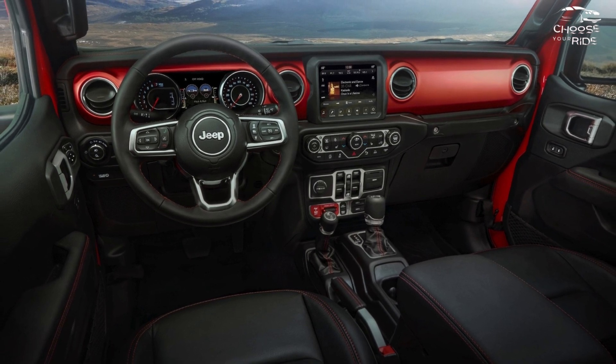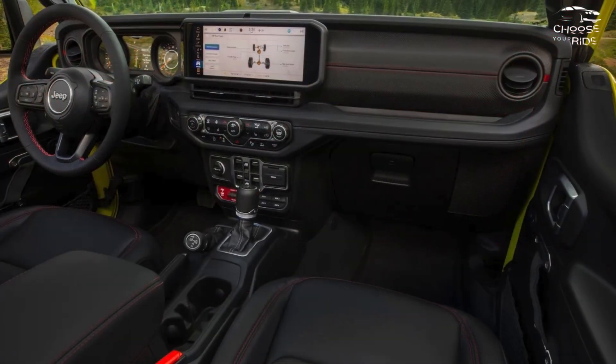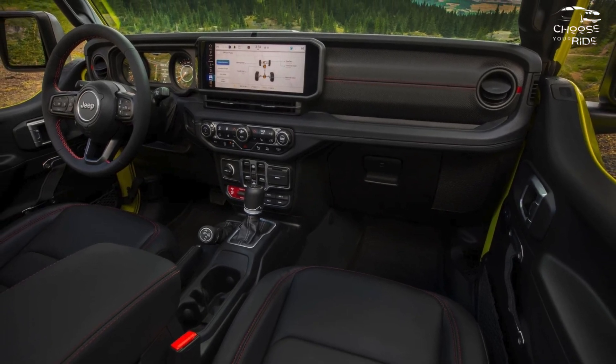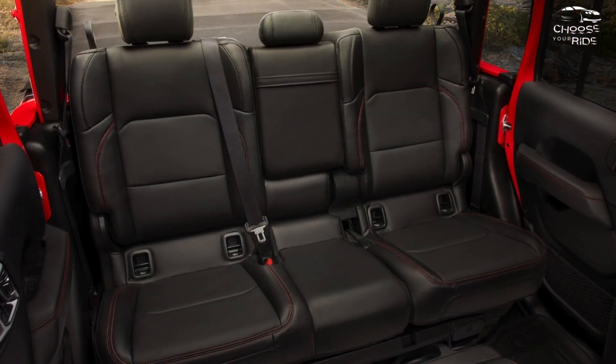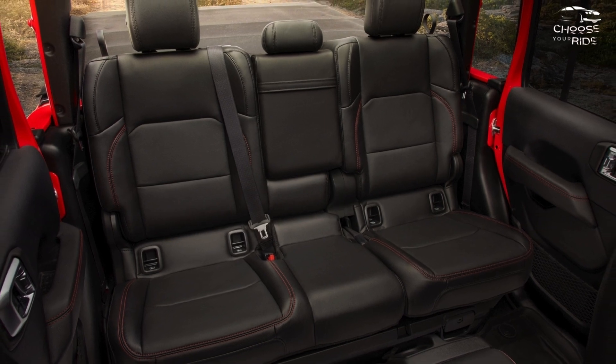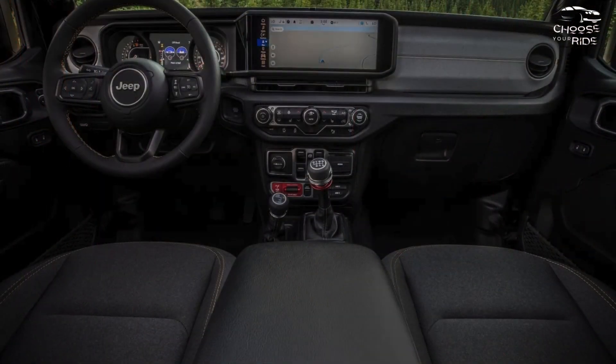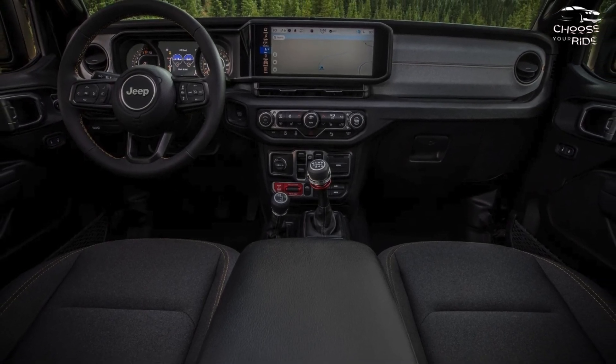Although the new motorized driver's seat option allows for more flexibility than ever before, the interior is not very luxurious. A narrow back seat opening exposes a trim surface. There is a ton of headroom, particularly when the top is folded back or removed completely.